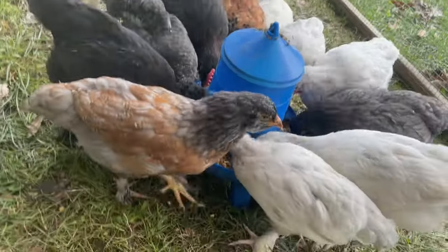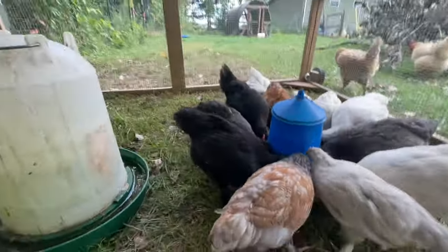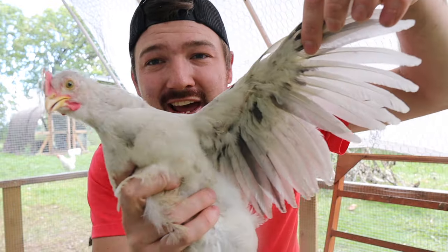We have 13 chicks that are about 6 to 7 weeks old right now. And I know a lot of you guys like to know, do you have a hen or a rooster? We're going to tell you our tips of how we can tell the difference here. You guys play along in the comment section below as we go through all 13 chickens and tell me if you think each one's a hen or a rooster.